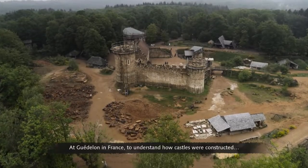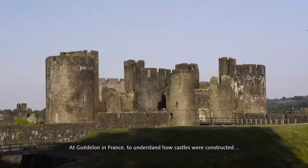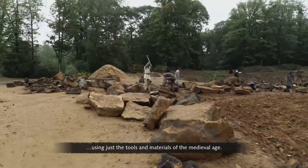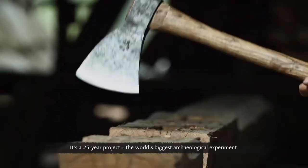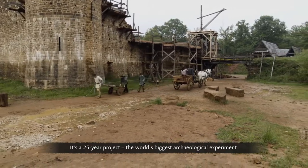At Guédelon in France, to understand how castles were constructed, they're building one from scratch using just the tools and materials of the medieval age. It's a 25-year project, the world's biggest archaeological experiment.